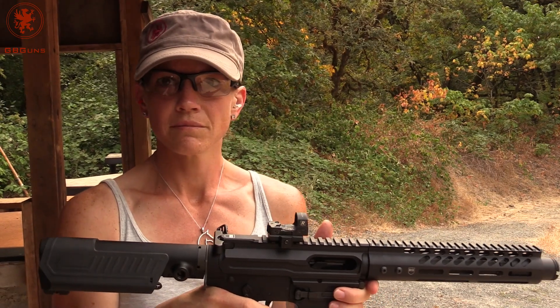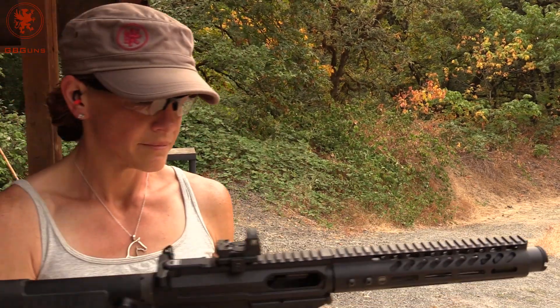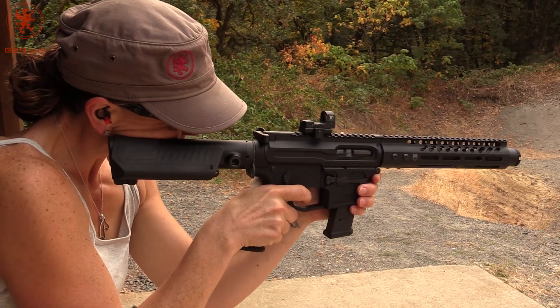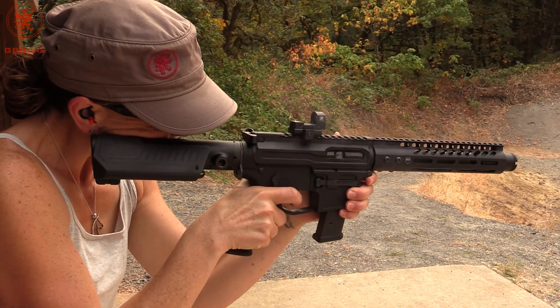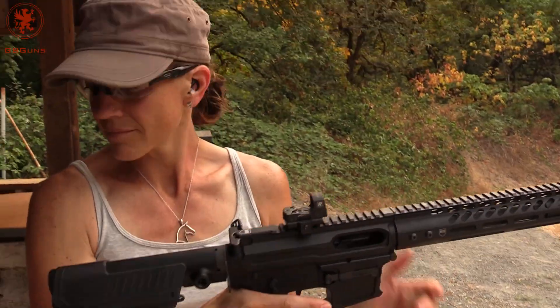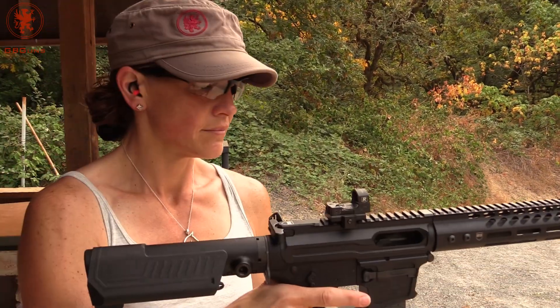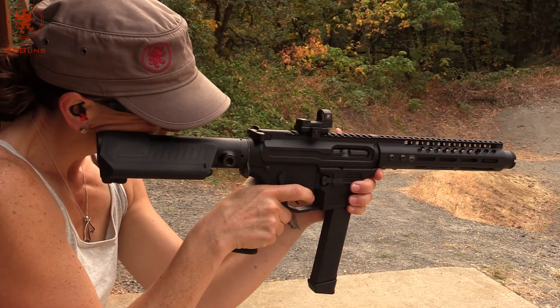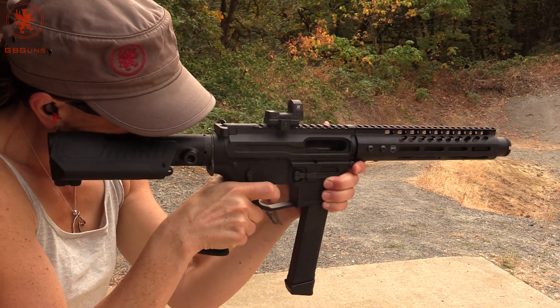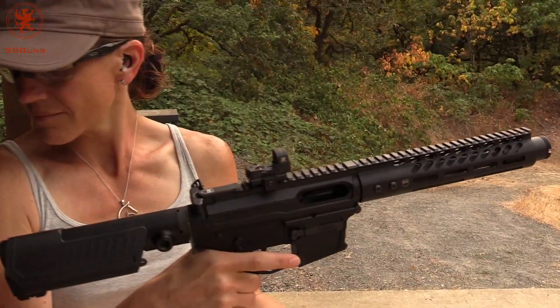Next mag type is from Magpul. Locked back. Drops free. Now we've got a Korean stick mag — locked back and drops free.